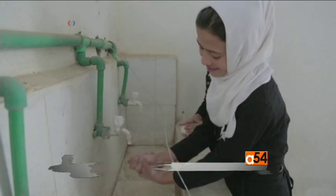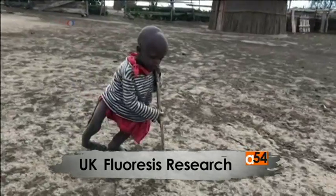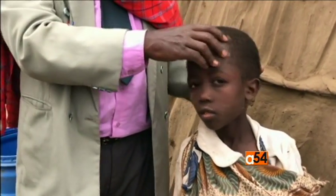Fluoride is beneficial and can lead to reduced levels of tooth decay. However, too much fluoride in drinking water is actively harmful and can lead to a disease called skeletal fluorosis, a devastating crippling condition whereby bones are attacked by the fluoride.